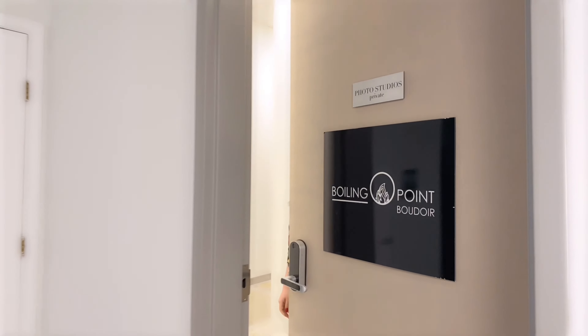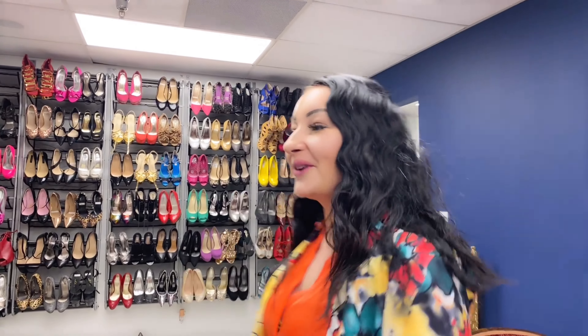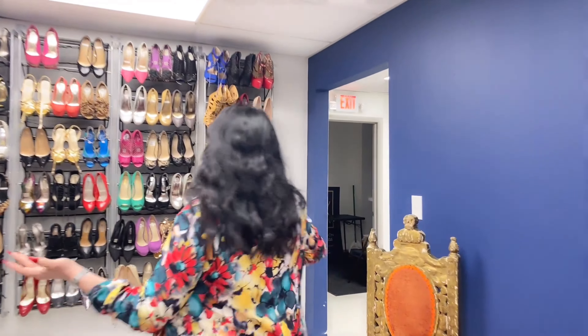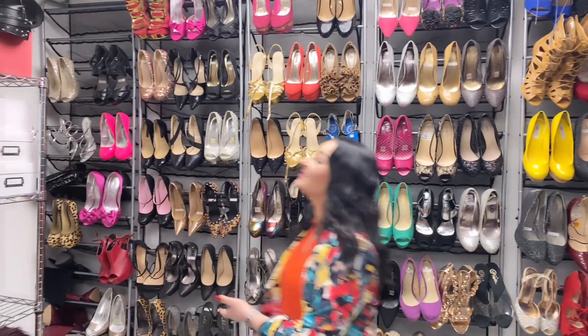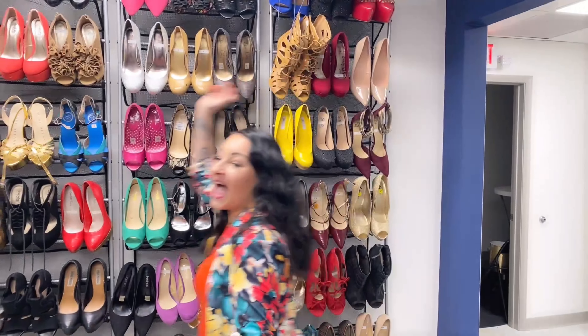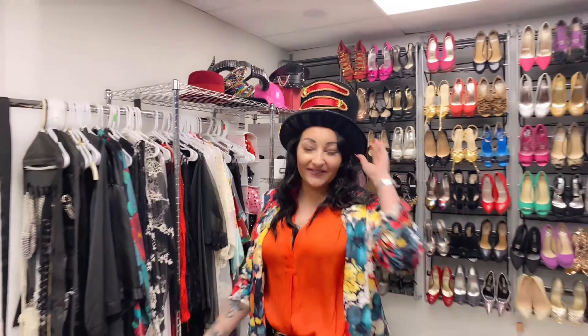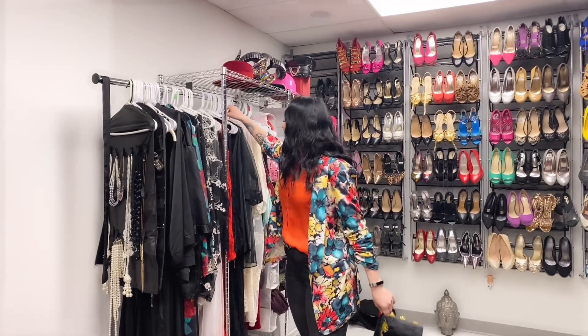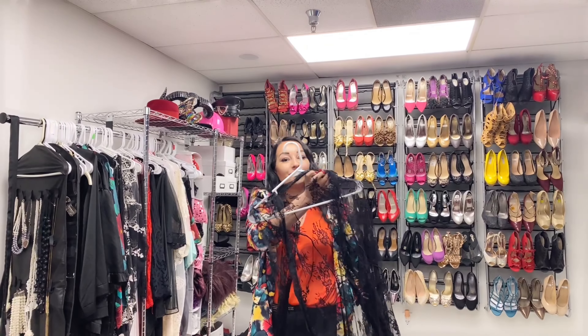Follow me. And this is our boudoir closet. Look at our wall of shoes — we have shoes ranging from size 6 to size 11. And we have fun little props here that are so fun to use during your photo session. We also have nice beautiful robes that we allow you to use for your photo session.